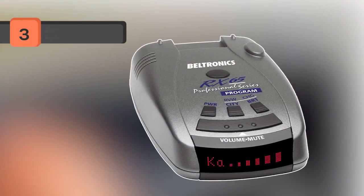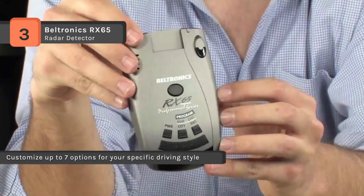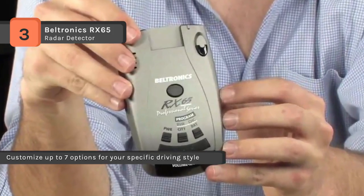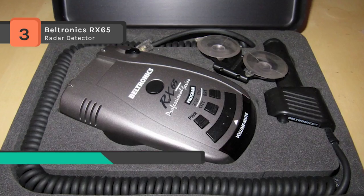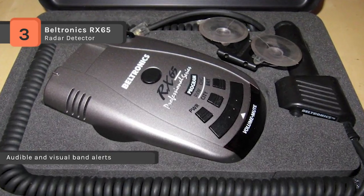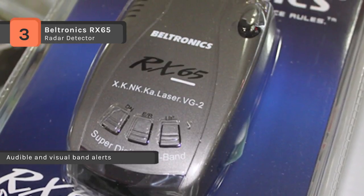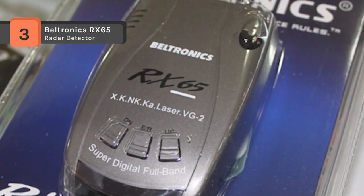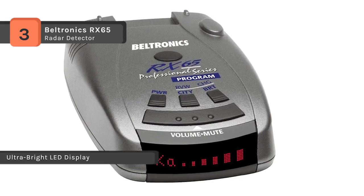The Beltronics RX-65 radar detector provides ultra-performance and the digital technology provides ultra-long-range detection. The digital signal processing DSP gives you superior long-range ability along with reduced false alarms. The auto-scan mode can virtually eliminate false alarms and provides both highway and city settings. It also features shadow technology, making it immune to VG-2 radar detector detection. The display is a clear 280 LED alphanumeric screen with three levels of brightness and a safe dark mode, available in a choice of blue or red.